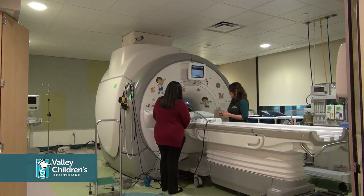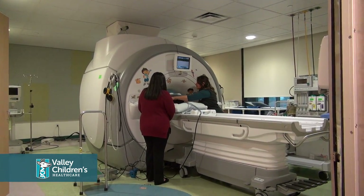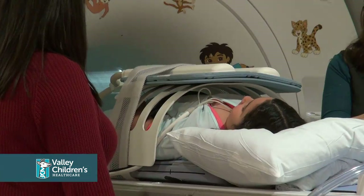You can make physical contact with your child during the exam, which may assist in helping them keep calm during the MRI.